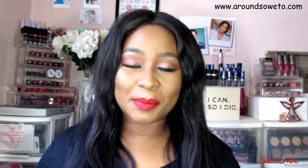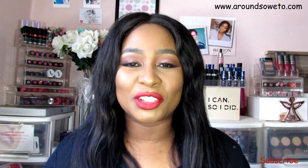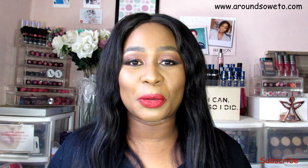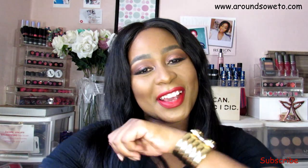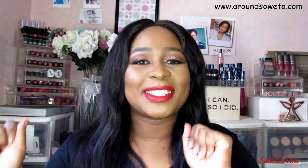Hi guys, welcome back to my channel. My name is Zanele and today's video is a haul. I went shopping and also put stuff online through Zendo, so this is a Zendo haul. If you like hauls, please give this video a like and make sure you are subscribed to the channel. Let's jump straight into the first bag.